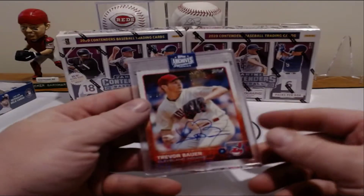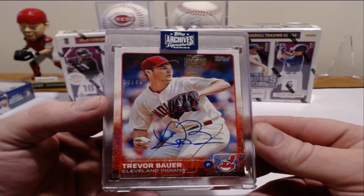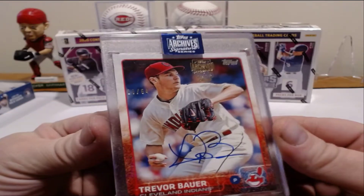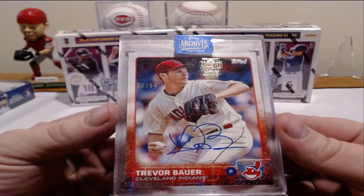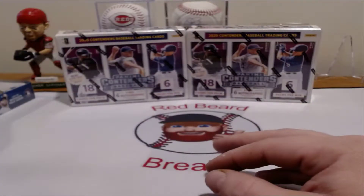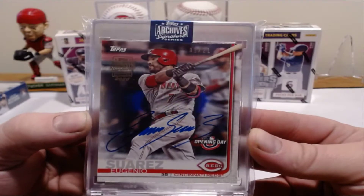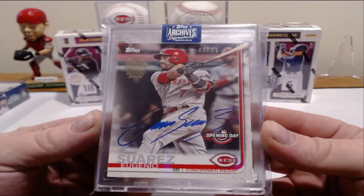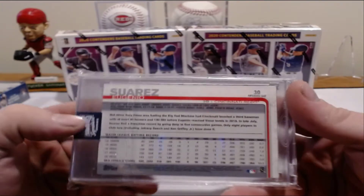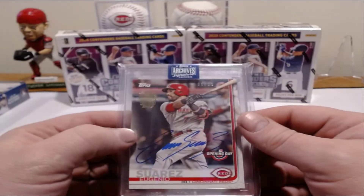I've got a couple of them here. This one I actually pulled myself out of this year's — Trevor Bauer for the Indians, back in his Indians uniform. It's a pretty sweet card. It is numbered out of 54, number 20 out of 54. Pretty well-maintained condition. I also got this one from my buddy — Eugenio Suarez, one of my favorite players. He pulled this one this year. There's only 21 of these and this is number one out of 21. They are encased, they're very nice. I found two of them at my local card store yesterday, so I'm very excited about it.